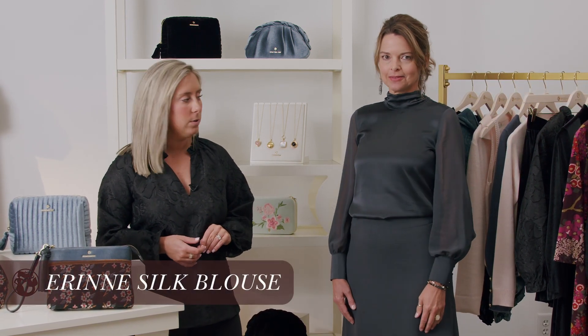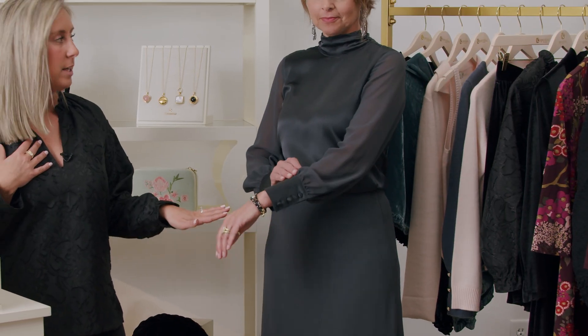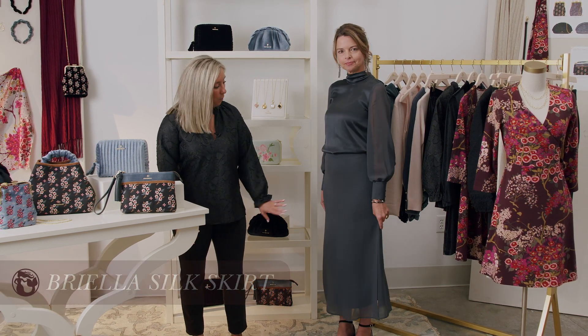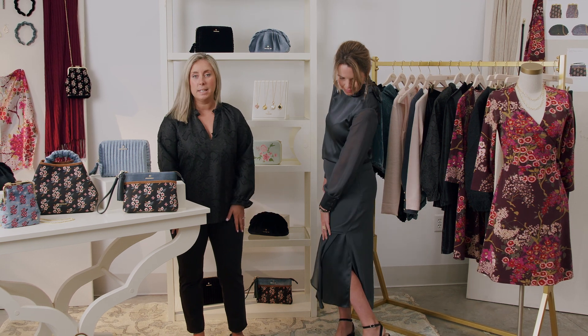Let's get holiday ready. We have Stacey wearing one of my personal favorite outfits for this season. She has on our Erin silk blouse with the satin bodice, the satin cuff sleeve, as well as a beautiful satin bow on the back. We are loving the silk sheer sleeve as well. Paired with this beautiful top, we have on the Briella silk skirt with the satin lining and the chiffon overlay. We are loving the slit on the side for a perfect holiday look.